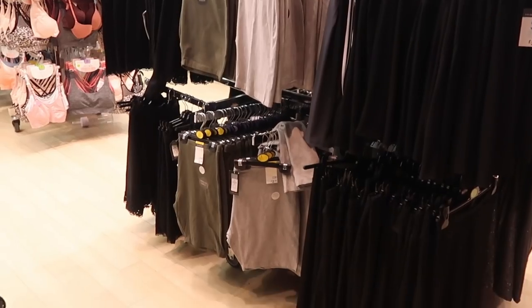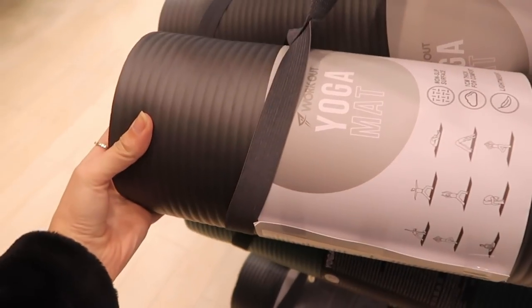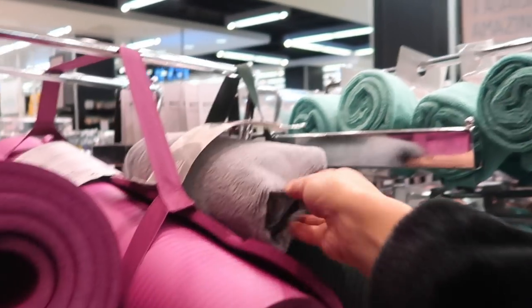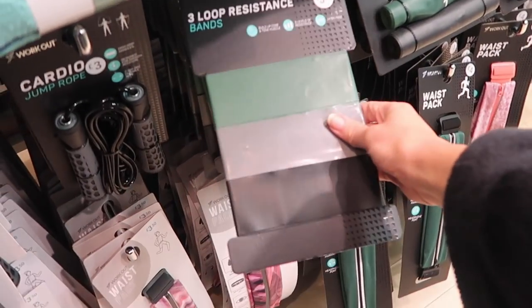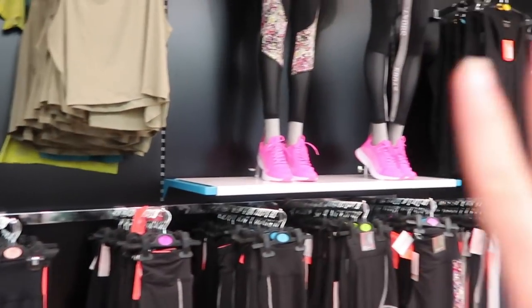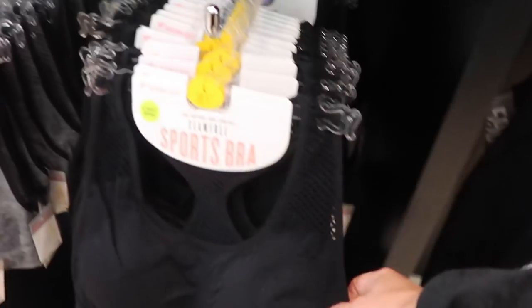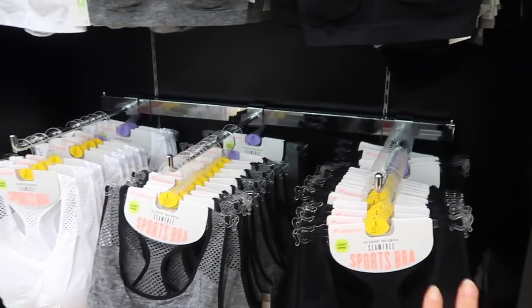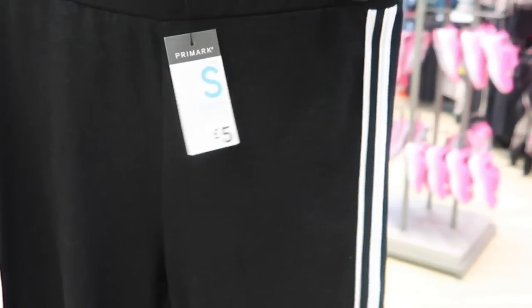I've just come across a whole other workout section - they're obviously playing on the January new year new me theme. They have more things than I'm sure they've ever done before: yoga mats, yoga towels, water bottles, resistance bands at three pounds fifty, jump ropes, and loads of workout gear beyond the Alice Living range. I actually love wearing these seamless sports bras - they're four pounds. I have a few in black and white and tend to wear them every day. They also have loads of cycling shorts in a very Adidas style, only five pounds.